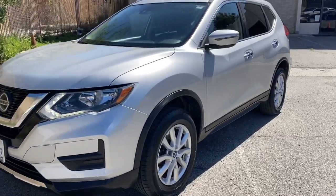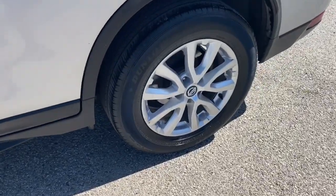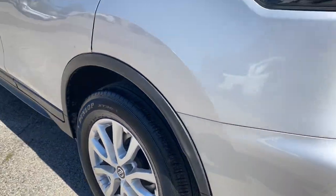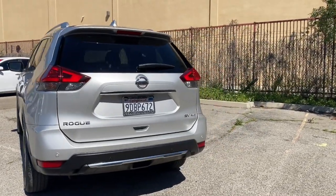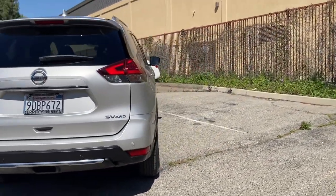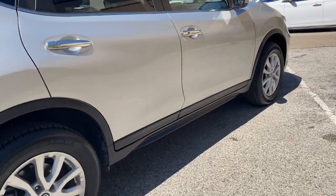Hop into the 2020 Nissan Rogue. This feature-rich Rogue adds confidence and convenience to everyday life. Standard driver assist safety tech, large cargo capacity, and spacious seating have your back wherever the road may lead. Enjoy the convenience and comfort this Rogue has to offer.